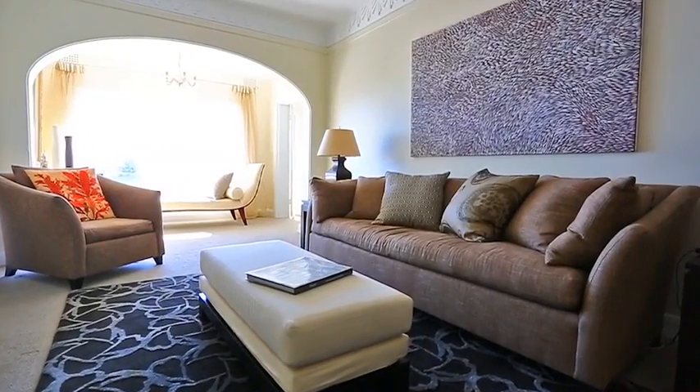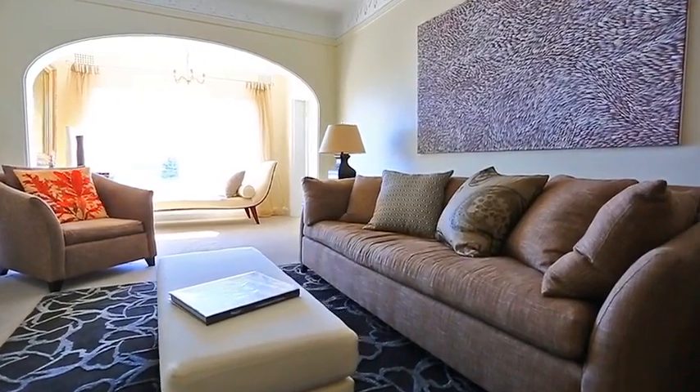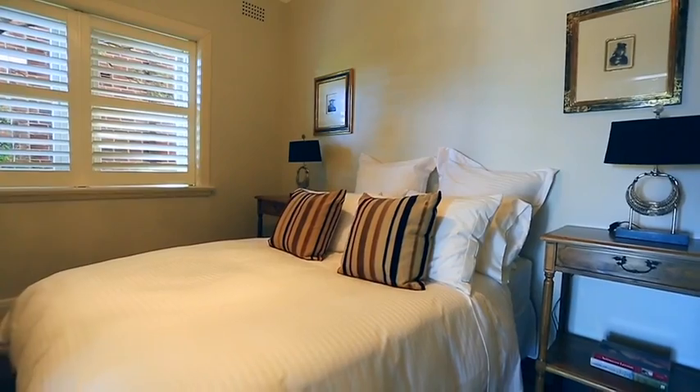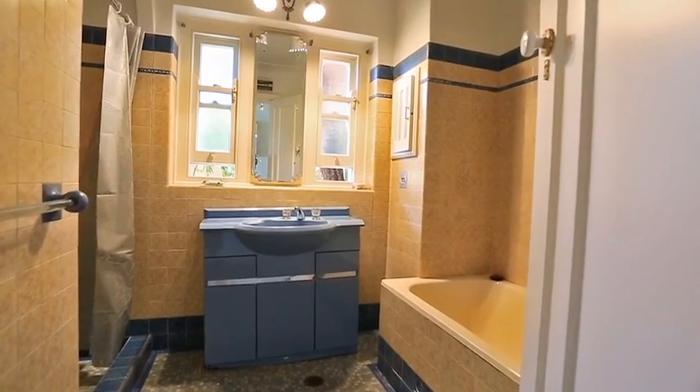This serene spacious northeast facing house-like apartment has dazzling views over Rose Bay and out to the heads. The apartment features three bedrooms, two bathrooms and a lock-up garage.